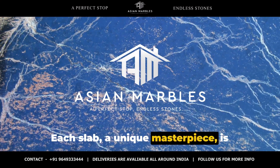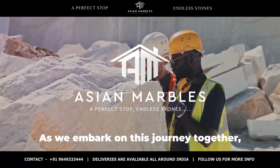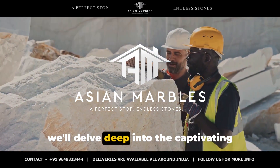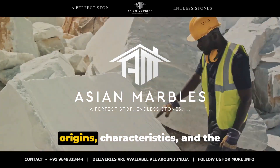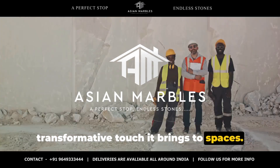Each slab, a unique masterpiece, is waiting to be discovered, admired, and cherished. As we embark on this journey together, we'll delve deep into the captivating world of this marble, exploring its origins, characteristics, and the transformative touch it brings to spaces.